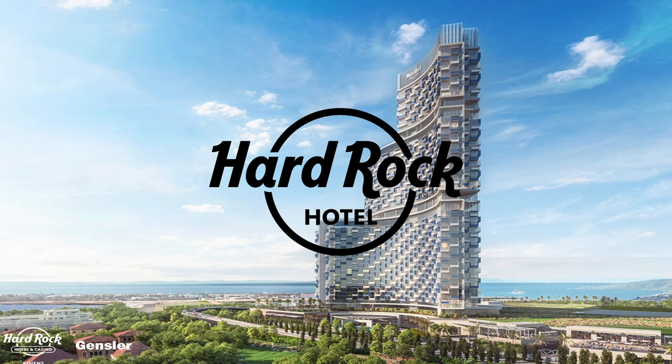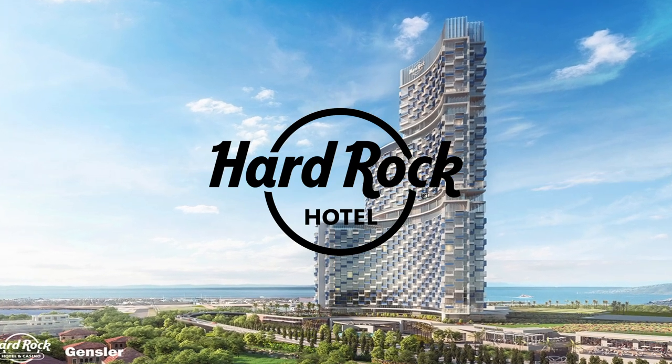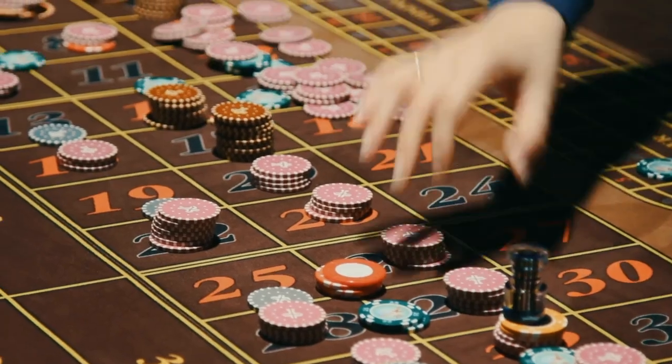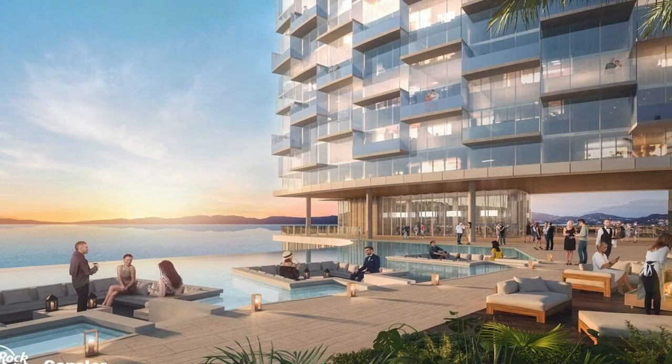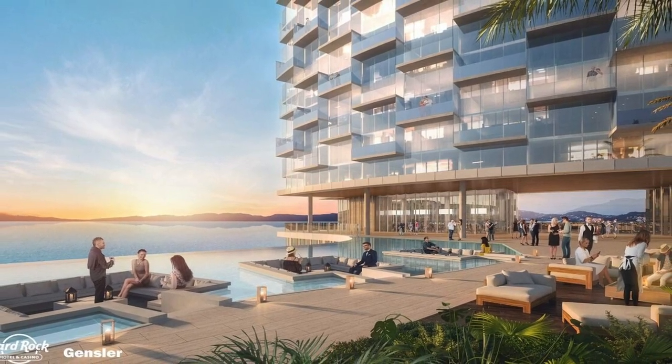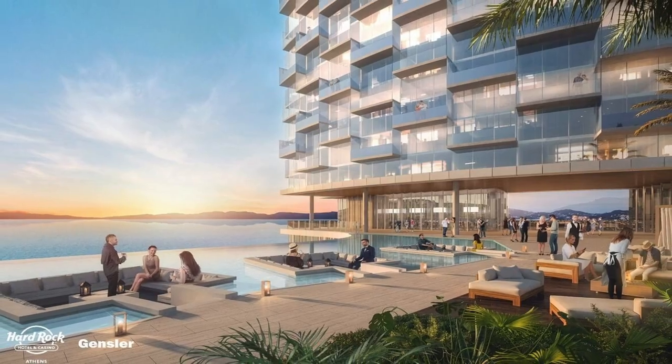Hard Rock International is set to bring Hard Rock Hotel and Casino Athens to the site by 2026. It will feature 200 gaming tables, 2,000 gaming machines and a tower with more than 1,000 guest rooms, a convention space, high-end shops and the highest rooftop terrace in Athens.